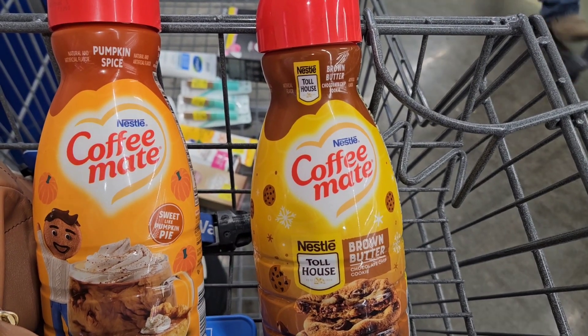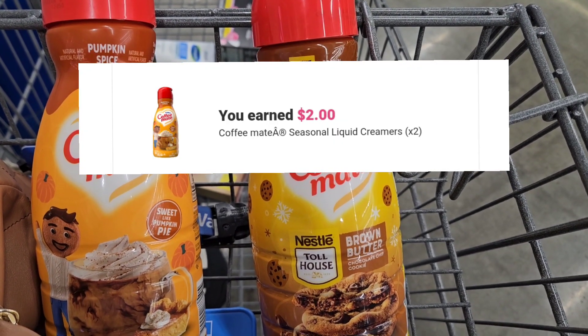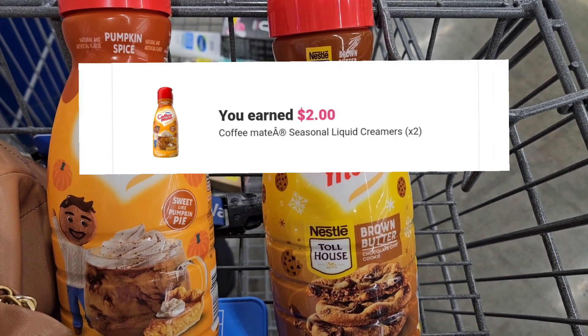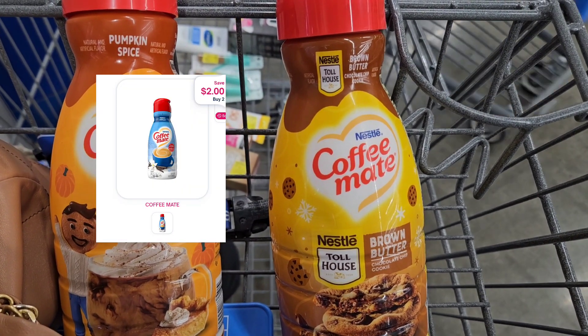I'm gonna pick up this Coffee Mate — it's priced at $4.26 a piece. Ibotta is gonna give us back a dollar a piece for the seasonal ones and each one attached to the rebate, so I'm picking up two. Shopmium is gonna give back two dollars as well as Alexa.